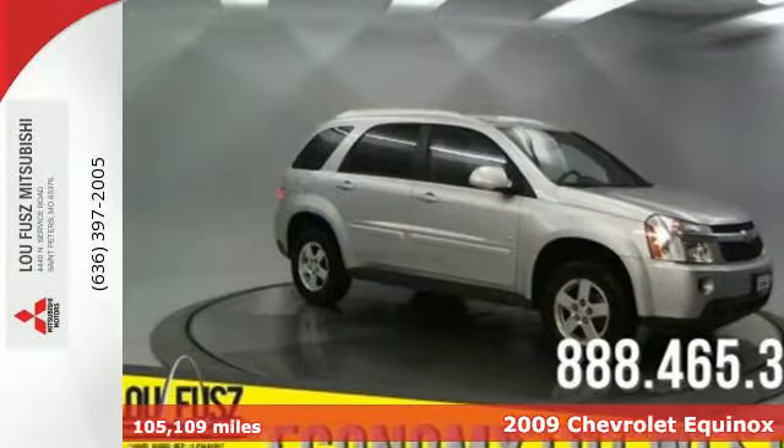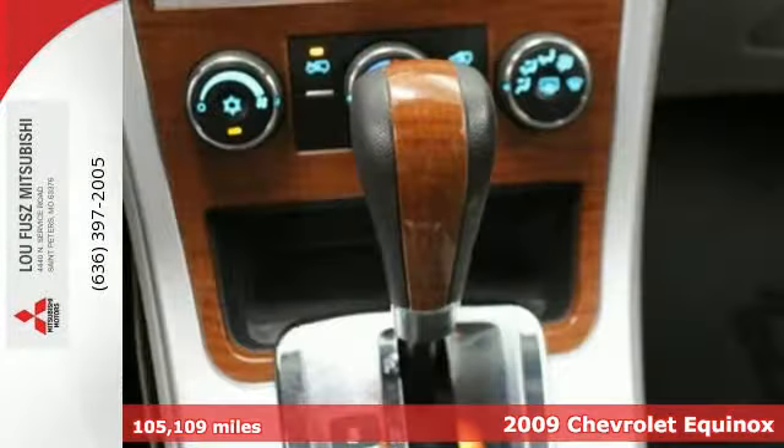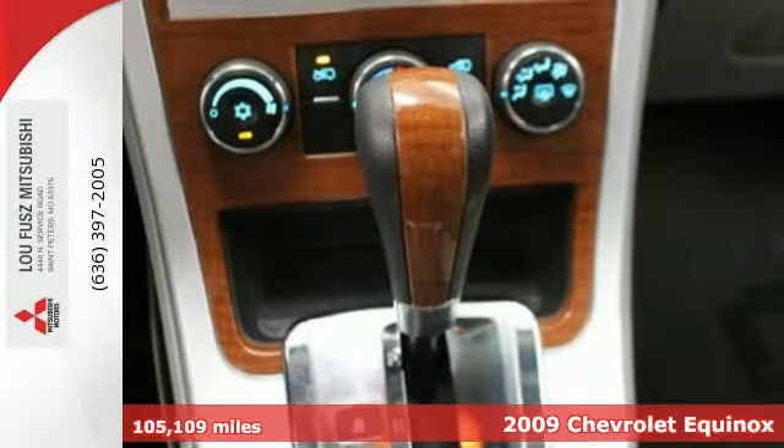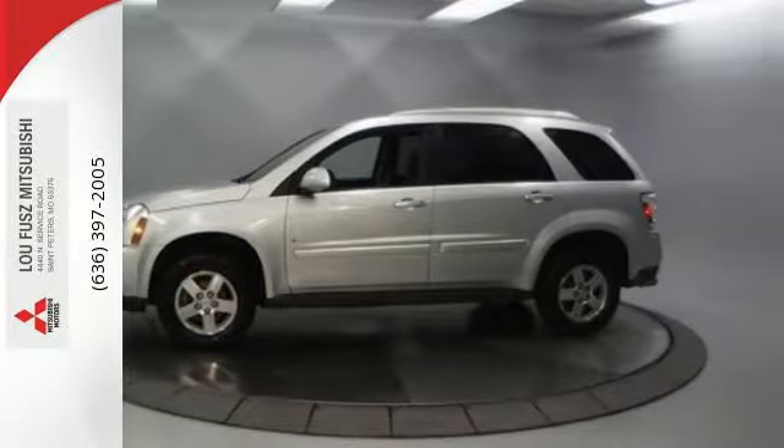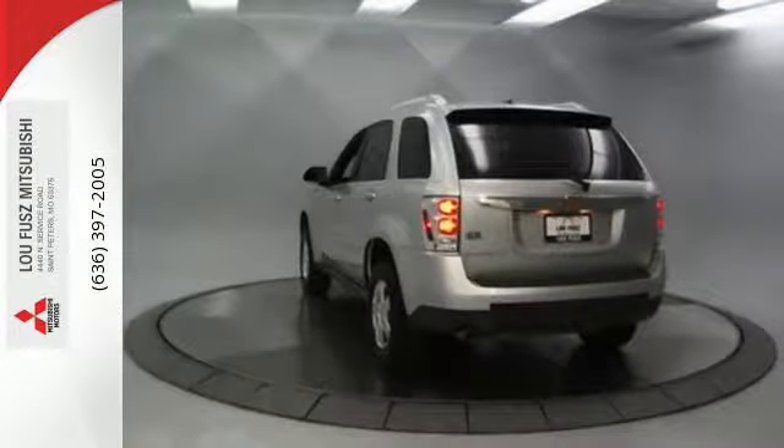It's a 2009 Chevrolet Equinox. Features include four-wheel anti-lock disc brakes, driveline traction control, rack and pinion steering, electronic stability control, and a powerful Chevrolet V6.